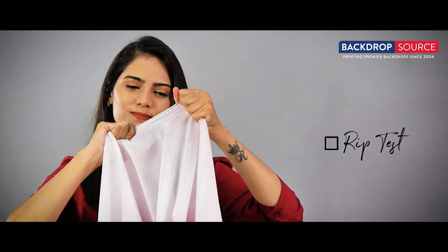Let her check this and we will get to know — does she get impressed with it or not? She tries to rip up the fabric, but unfortunately our fabric was thicker and she cannot rip it.